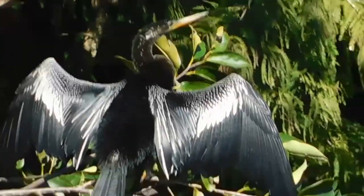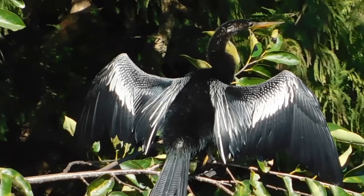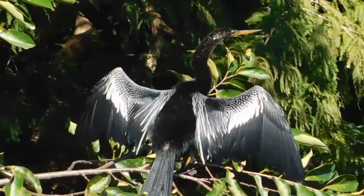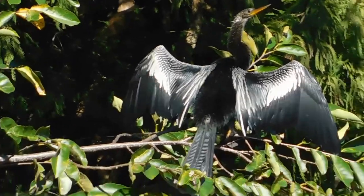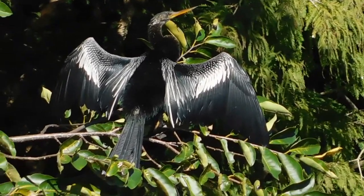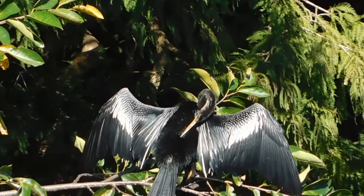Out here we have the anhinga, one of our most common diving birds. They actually have less wax in their feathers so they can dive and get into the water, and they use that sharp pointed beak as a spear to pierce any fish they encounter. They do have sexual dimorphism — females have a lighter brown on their breast while males are all black.